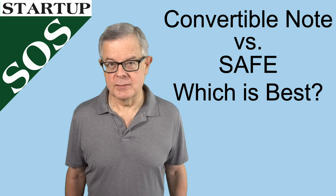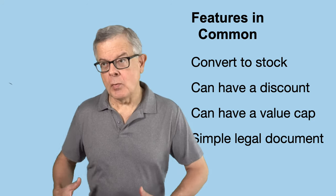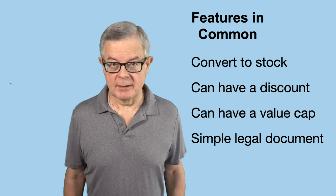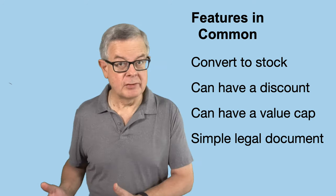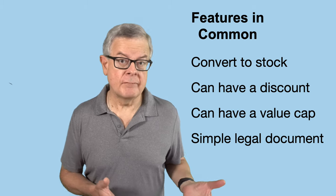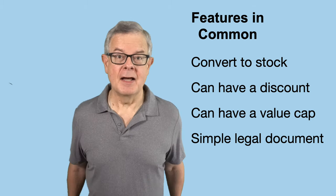Which indeed is preferred? Well, they certainly have a lot in common. They're both convertible securities and, as such, they're both a way for an investor to get money to the company with the intent that in the future it's going to convert to stock. They both can have a discount, but they don't have to. They both can have a valuation cap, but they don't have to. And both of them can be executed with a fairly simple legal agreement that's not going to cost you a lot of legal fees.